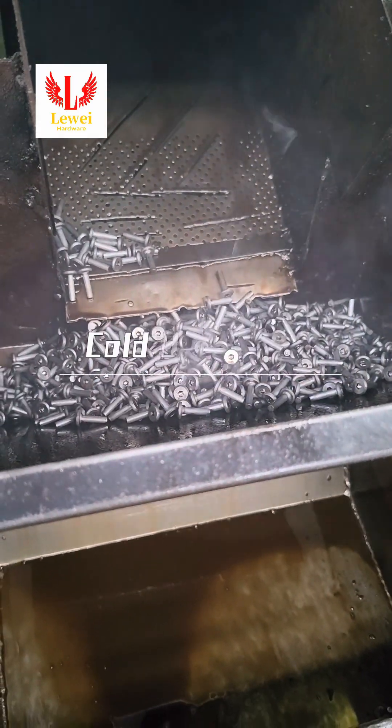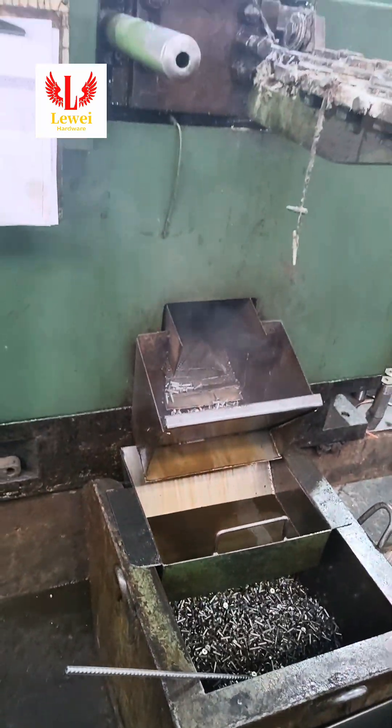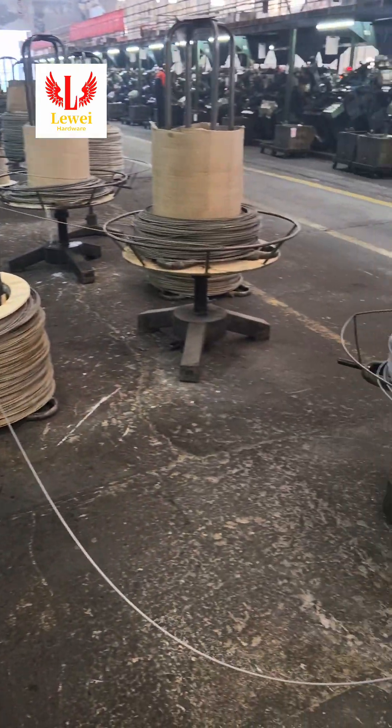Welcome to Low-Way Hardware. We specialize in manufacturing standard fasteners and custom non-standard fasteners. What are the advantages of Low-Way?